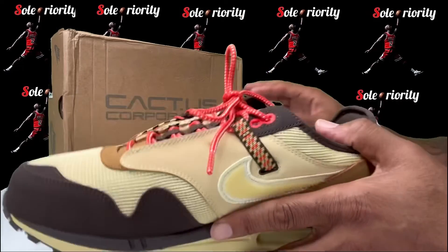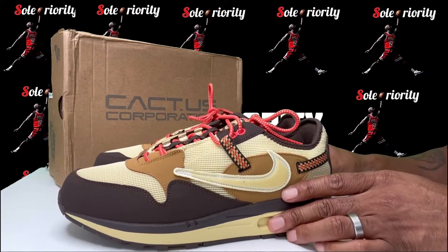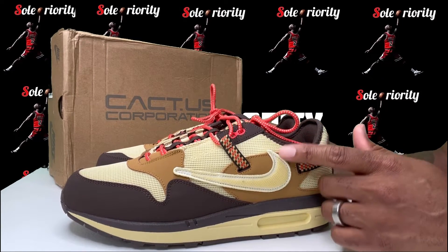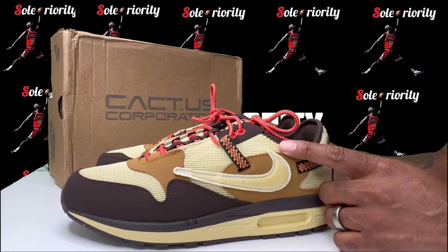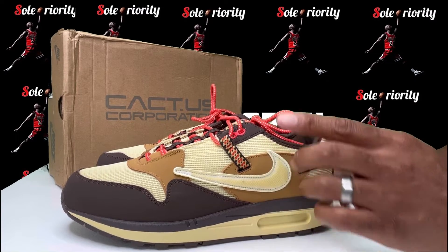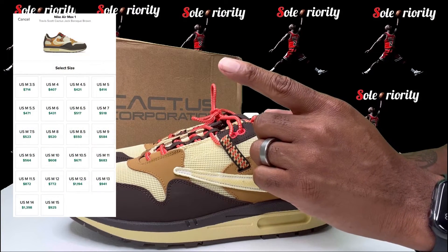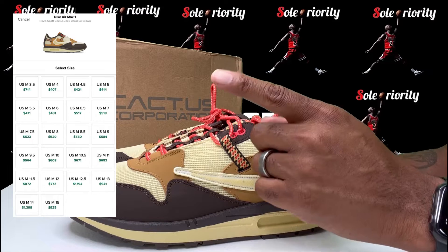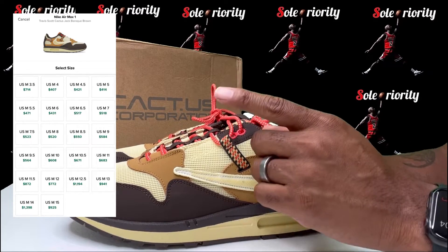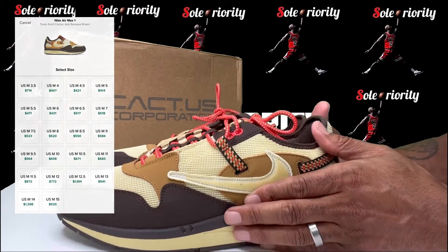Like I said, the resellers are probably gonna try and eat this thing up. I think the resell on these right now is somewhere around $500. I'm not sure at the time of recording, so I'll go back and post what they've got them going for on StockX — I do believe it's around $500.